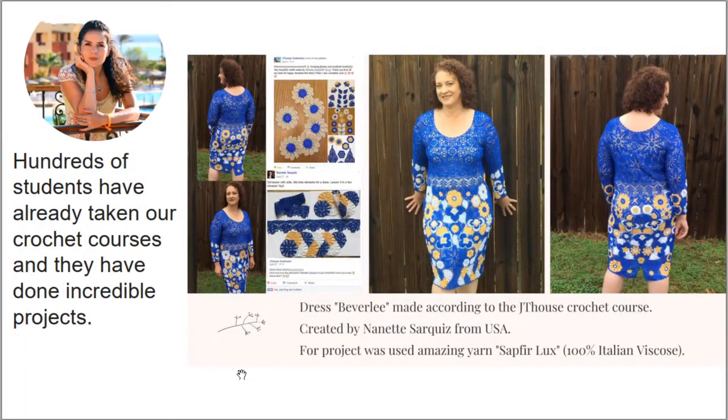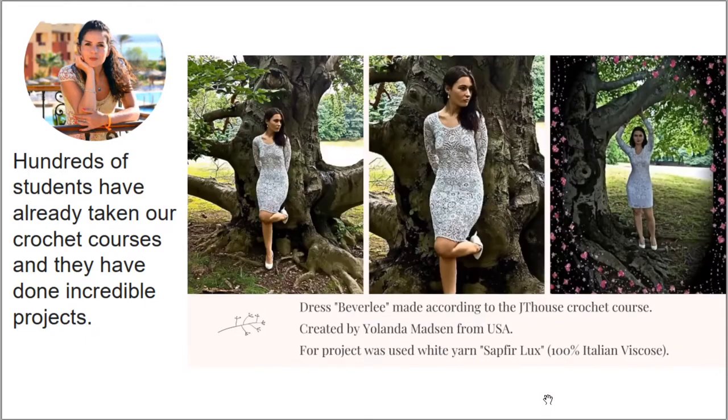Now I want to show you fantastic results created by our students. Here you can see dress Beverly made in intensive blue, white, and yellow — this dress was made by Nanette from the United States. She sent me these awesome photos; I think this result is really gorgeous. Nanette, thank you so much! Next, this dress Beverly was made by Yolanta Matson from the United States, and with this dress Yolanta won a prize in a crochet competition — I think this is really incredible!